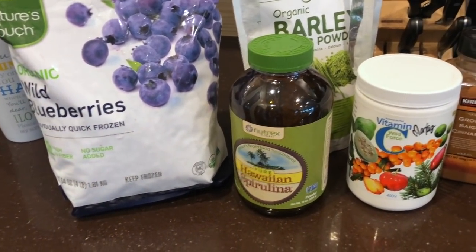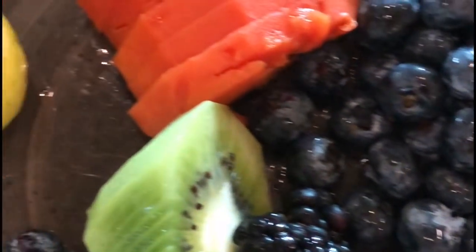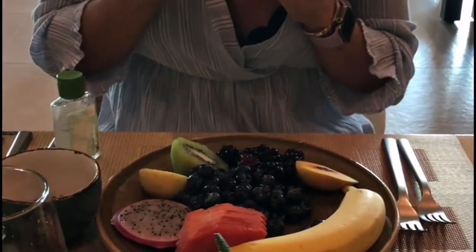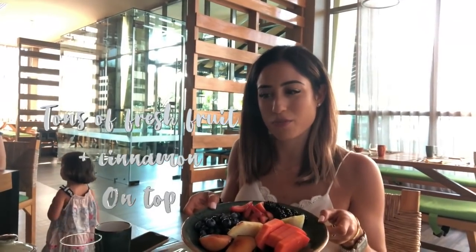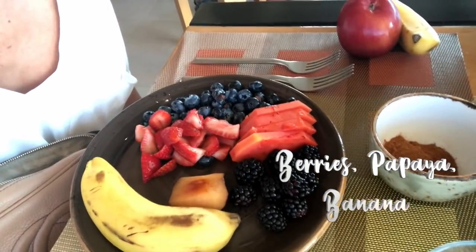After all that, we'll have some fresh fruit — just a mix of whatever is around. We're at breakfast at the hotel here, eating a ton of fruit. I like to add some cinnamon on top, which is just amazing — a ton of berries, papaya, and banana.